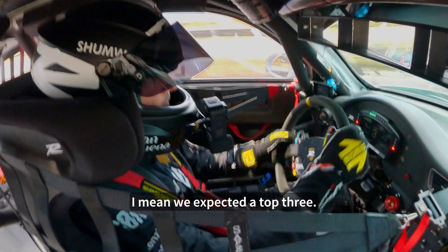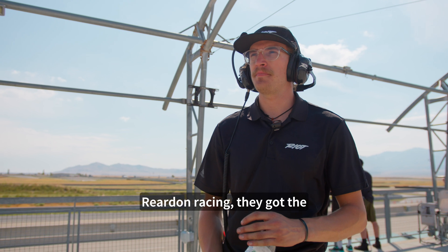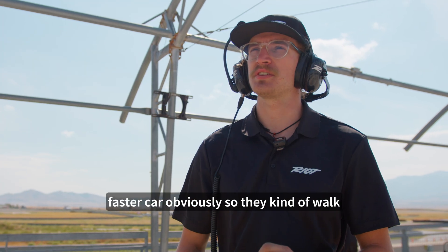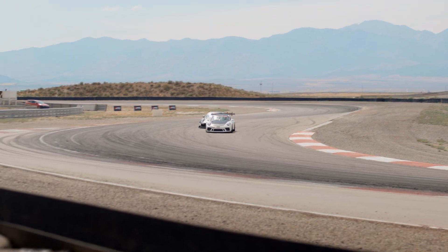We expected a top three or at least a fight for third. Rude and Racing - they've got the faster car, obviously, so they kind of walk away with first. So it's really a battle for second and third.